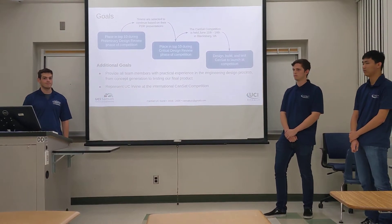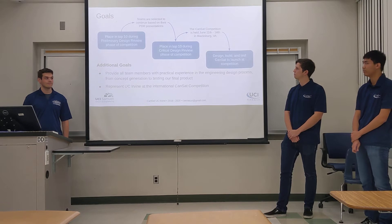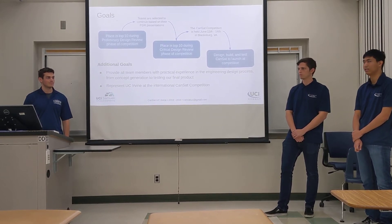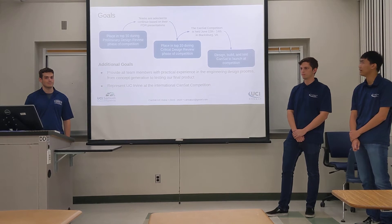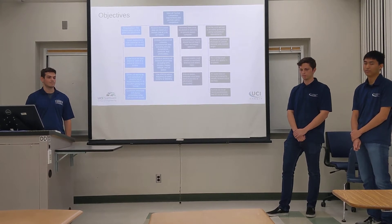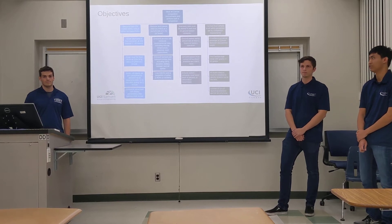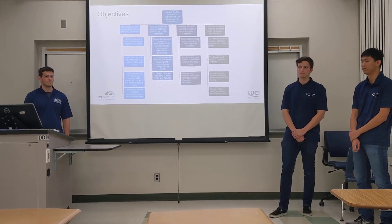Our main two deliverables for our project this year are to create the preliminary design review and present it to the committee. This will be followed up with the critical design review, which will lead us into the competition itself. We hope to place high in the competition. This year's competition is held at Virginia Tech on June 11th through June 14th. Our main objectives have been narrowed down to four, derived from the competition requirements.